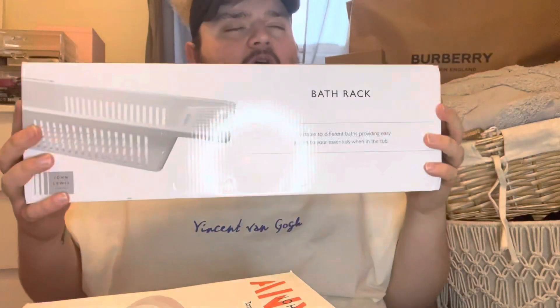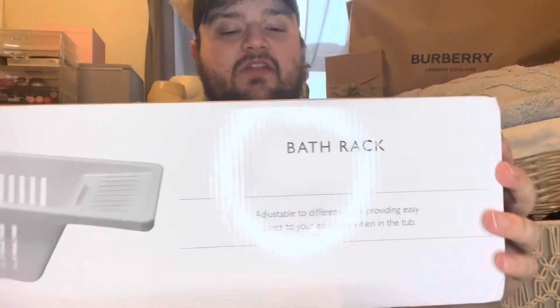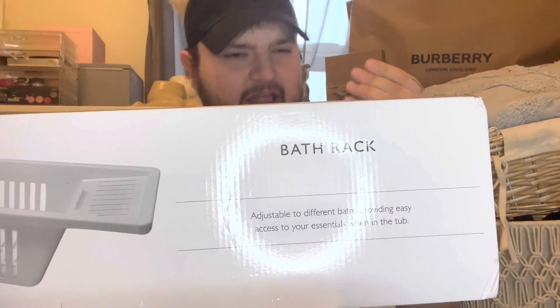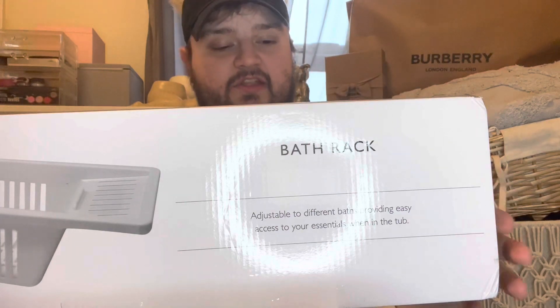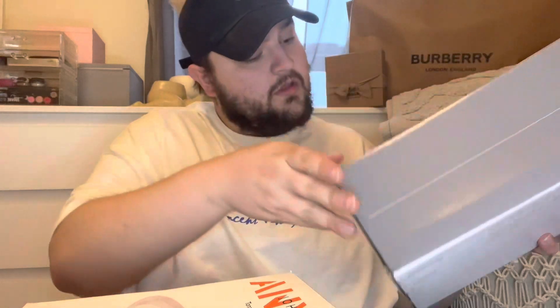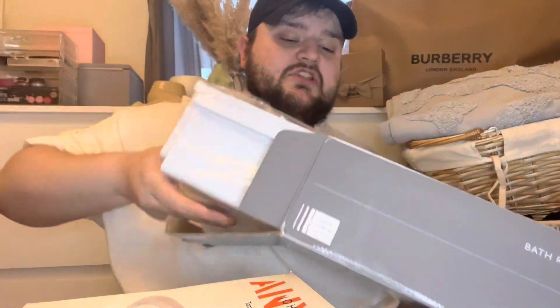Then I've got in the box this — we did need a new bath rack. Our other one was wood and it started getting a little worn, like the paint started wearing off. So we've got this one instead; it's more of a plastic sort of one. We hope it will last a bit longer — it should do.